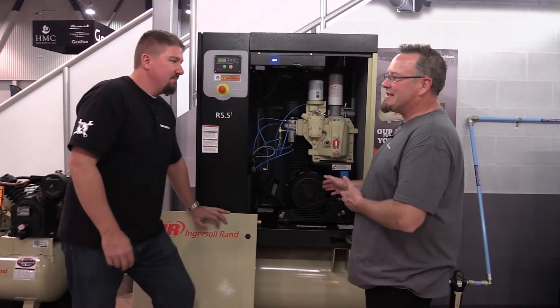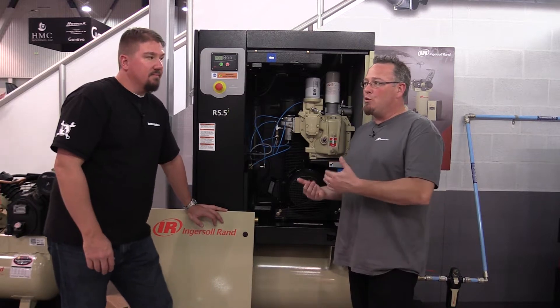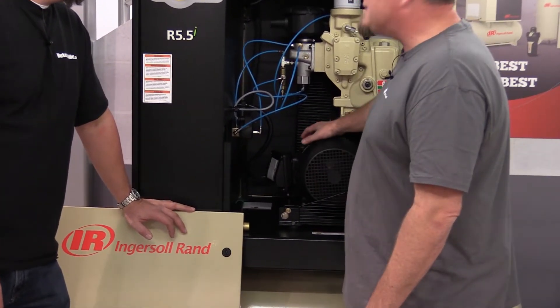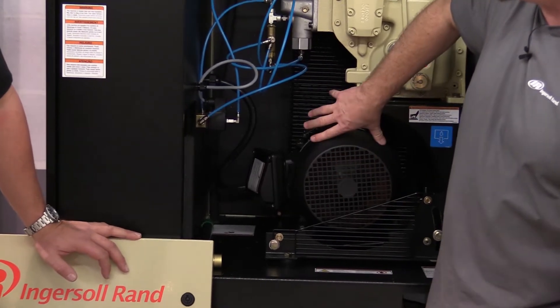So what we're looking at here is our TEFC motor. TEFC is an acronym for Totally Enclosed Fan Cooled. Basically that means all the electrical components — the windings, the bearings, everything that makes the construction of this motor — is sealed inside of a cast-iron housing, and there's a fan down here that is blowing air across that.